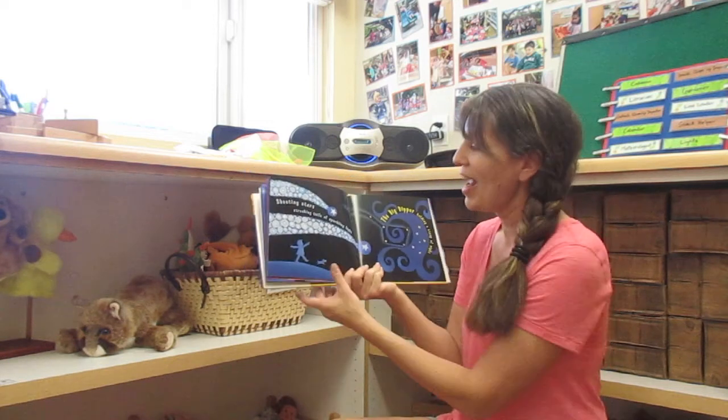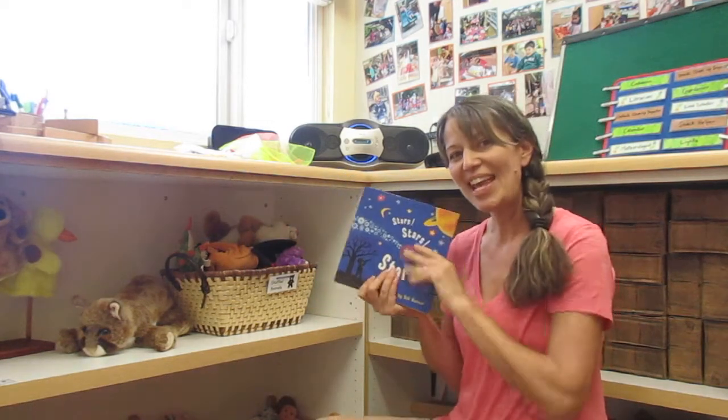I hope you have fun with that activity. Thanks for reading with me. Bye!